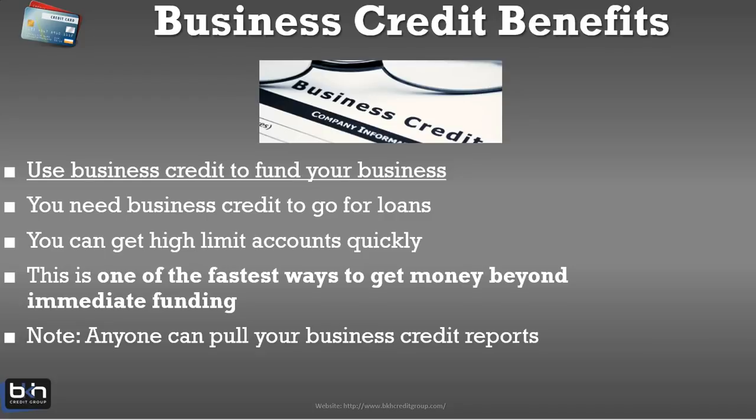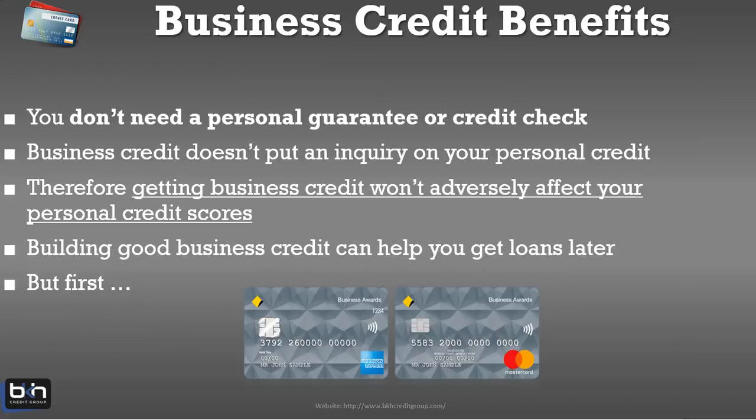It's important to note that anyone can pull your business credit reports, which is very different from the personal side. On the personal side, you need something called permissible purpose — you need someone's permission to pull their personal credit. In the business credit world, no permission is needed at all. One of the additional benefits of business credit is you don't need a personal guarantee or a credit check. It would be disingenuous to say this is the case 100% of the time, because it depends on the nature of your business, how long you've been in business, and other factors. But in most cases, when done right by a business that's set up properly, you do not need a personal guarantee or a credit check.